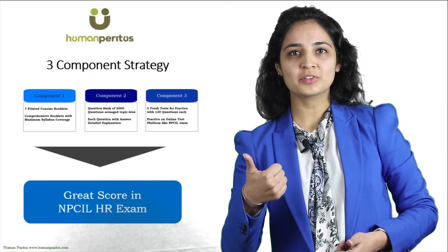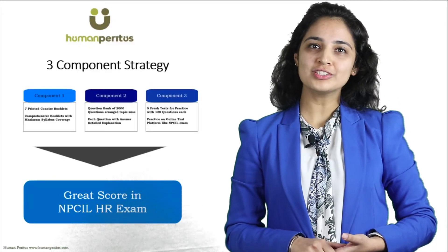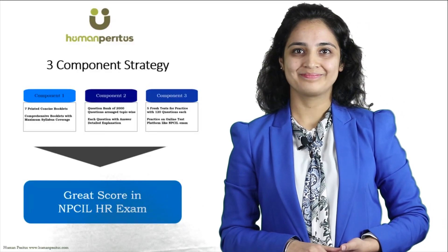Thank you. Please like and subscribe to our channel for preparation tips for other such exams. Thank you.